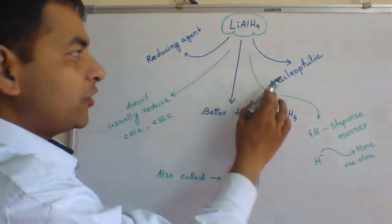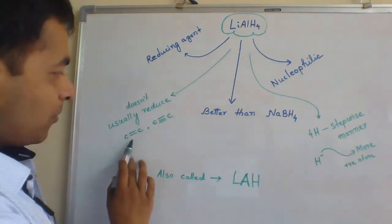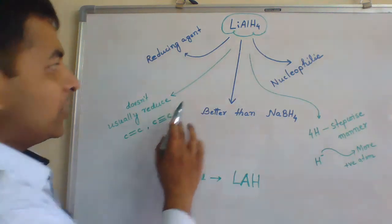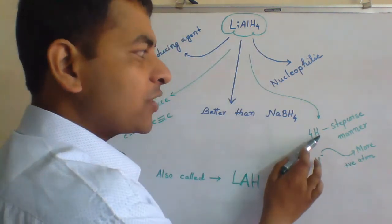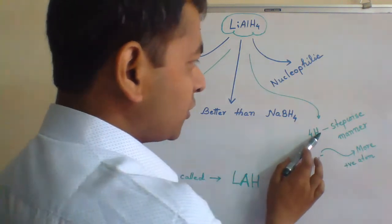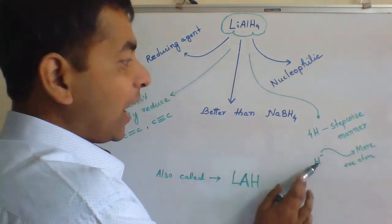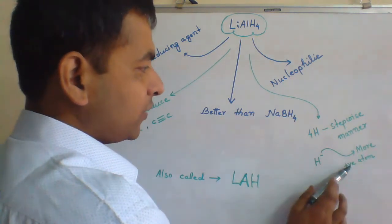It is nucleophilic in nature. It does not easily reduce carbon-carbon double bond or carbon-carbon triple bond. In lithium-aluminium hydride, we have four hydrogens which are used in reduction, being transferred in a stepwise manner such that the hydride ion will be transferred to the more positive atom.